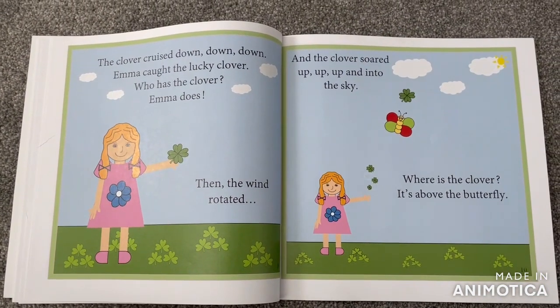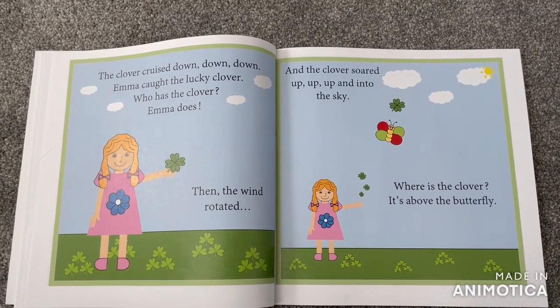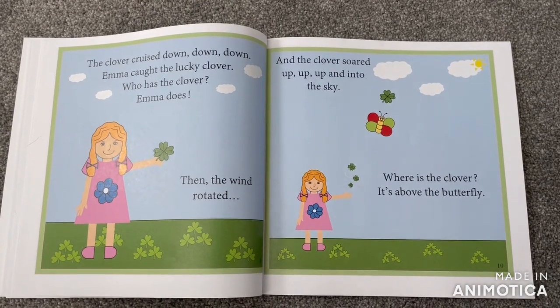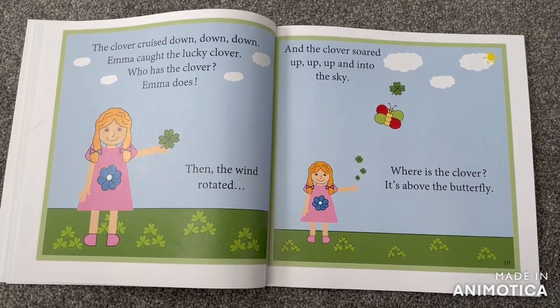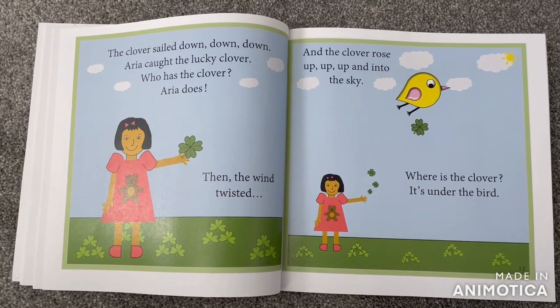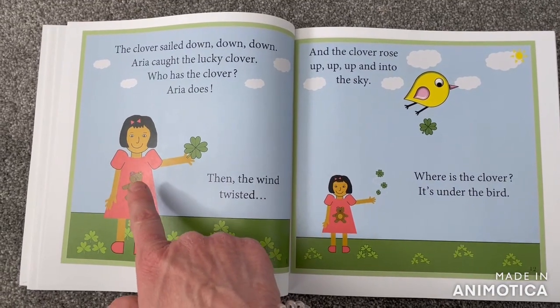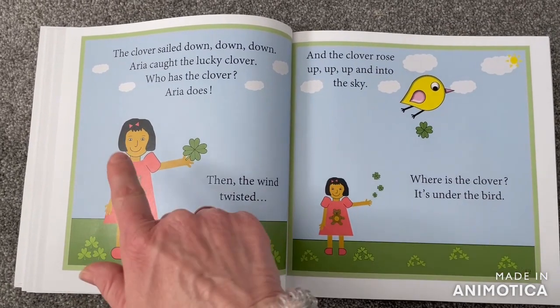Then the wind rotated and the clover soared up, up, up and into the sky. Where is the clover? Here it is — it's above the butterfly. The clover sailed down, down, down. Aria caught the lucky clover. Who has the clover? Aria does.